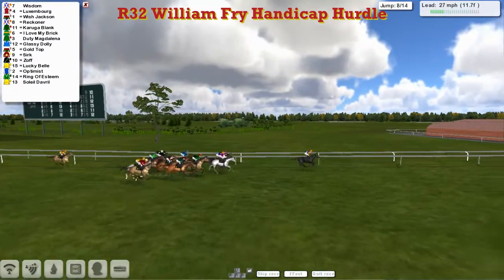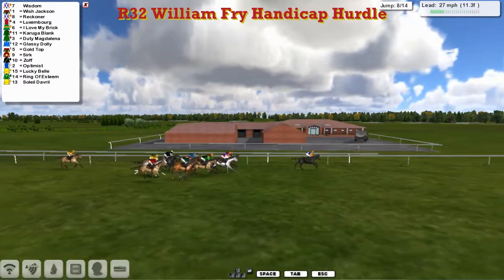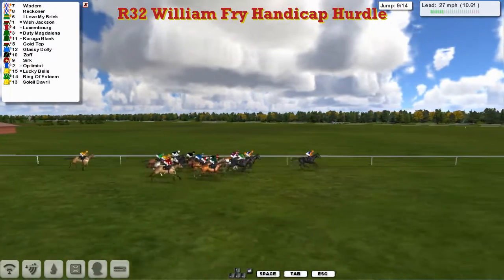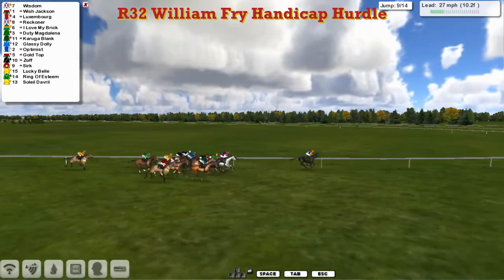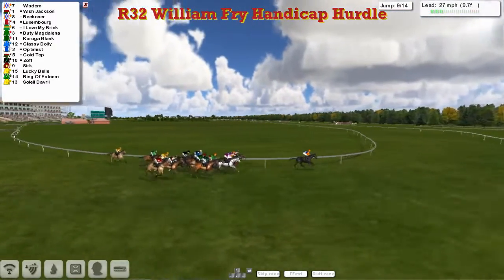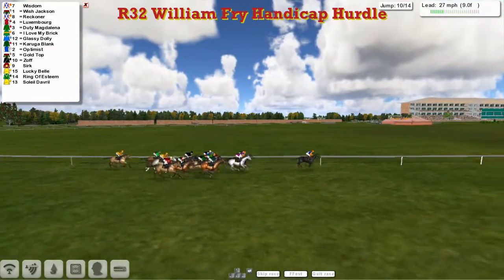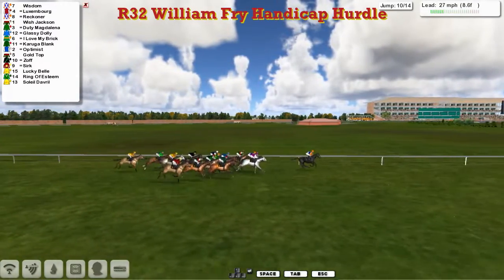So that's Wisdom leads them past the winning post, a mile and a half to travel, circuit to go, six flights to take. Wisdom leads by about five from the chasing pack, which is just being led by Luxembourg. Inside of that you've got Reckona and Wish Jackson. Just on the outside is I love my Brit. Kaluga Blank. Wider still is Duty Magdalena. Leader's advantage is being shortened all the time now — just got a two-length advantage. Going over the ninth. Poor old Zerk still running wide. But it's still Wisdom that they've all got to pass as they come down to the final mile.